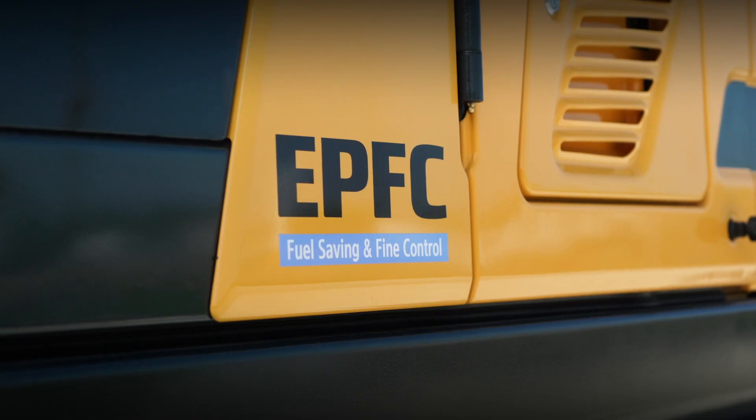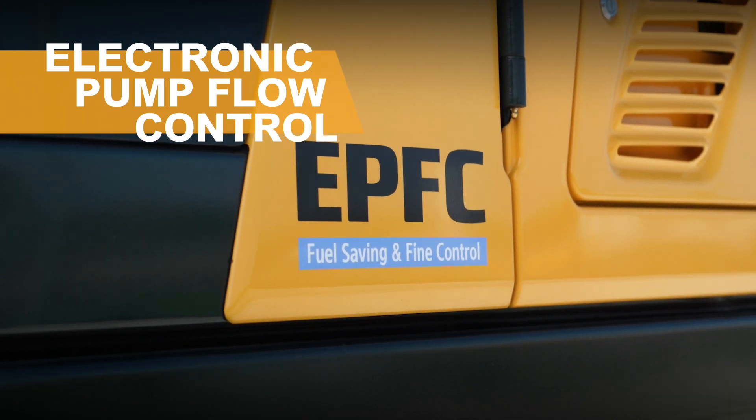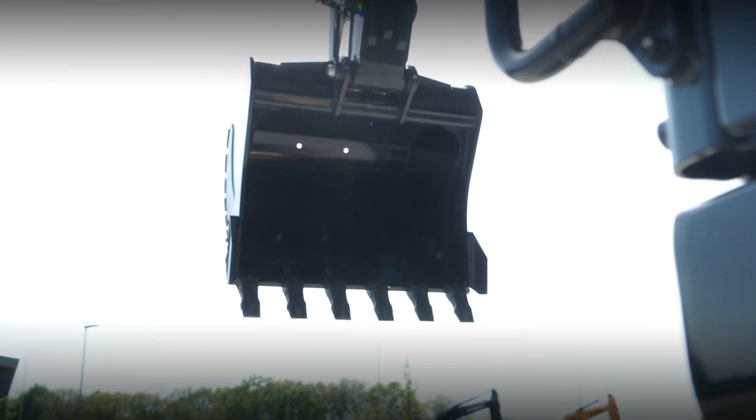On the A series crawler excavators we step away from hydraulically controlled pumps and move to what we call EPFC — Electronic Pump Flow Control. We believe that with the help of software and electronics, the machine can be fully customizable to the job you want to do at that moment. You can tailor your machine with options such as long reach and high walker — just talk to your dealer and they can advise the suitable configuration for your application.